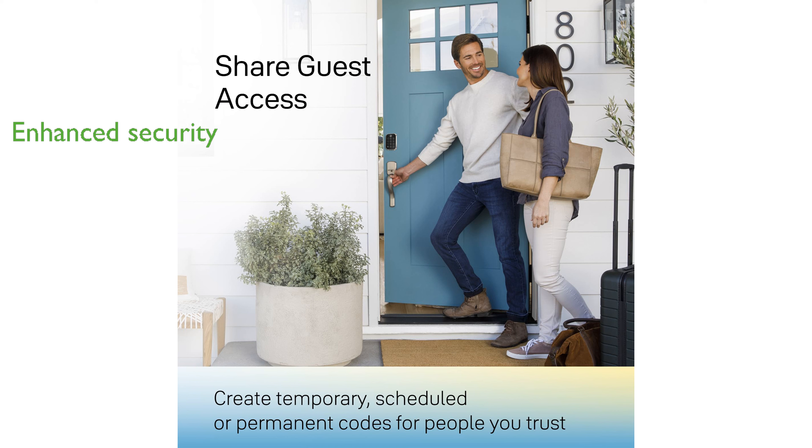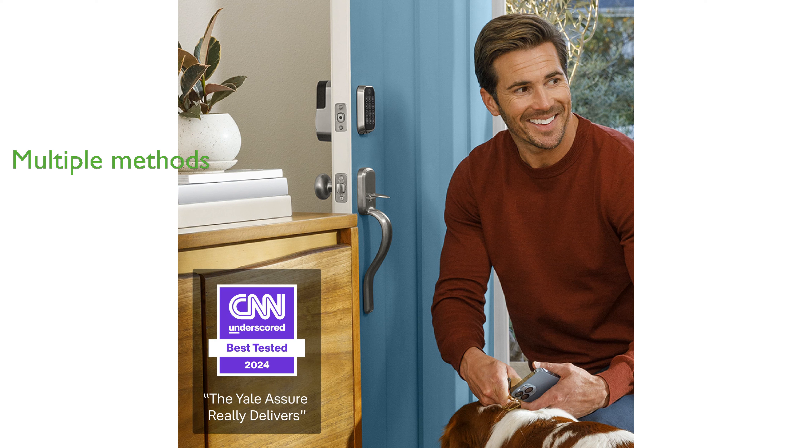Enhanced security features include two-factor authentication and biometric verification to ensure trusted access. The lock supports multiple unlocking methods, making home access smarter and more convenient.